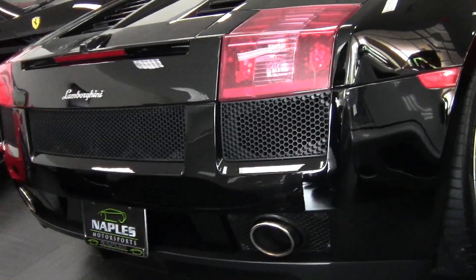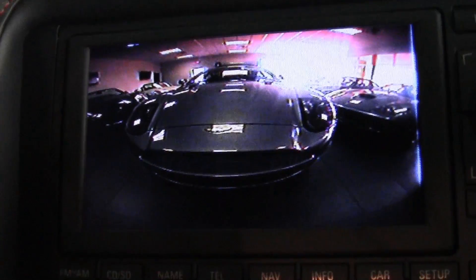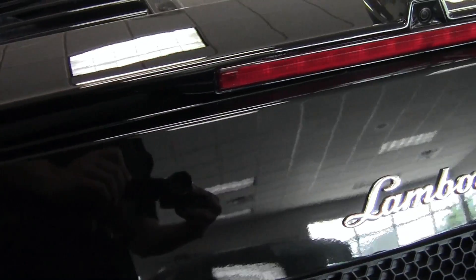On the back of the car here on the spoiler, this car does have the rear backup camera. So when you're backing into a parking spot or backing into your garage, it'll actually display right on the screen in the center console.